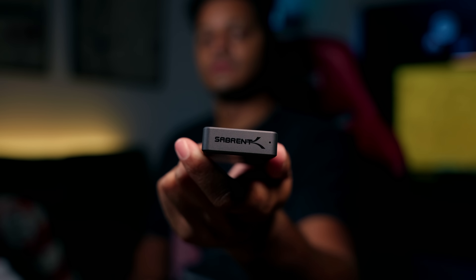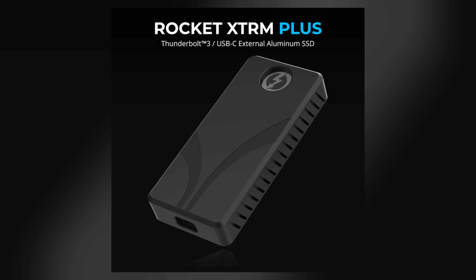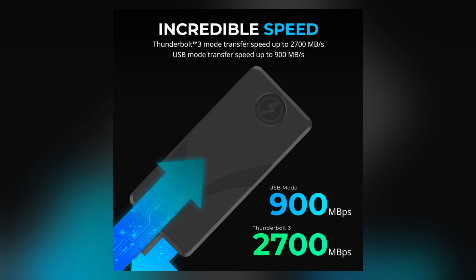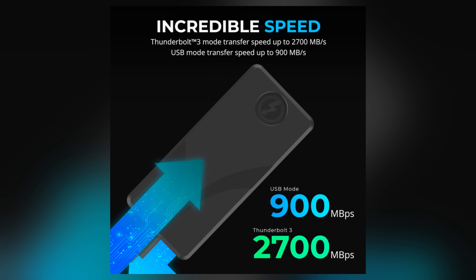This is a two terabyte Thunderbolt 3 SSD. The SanDisk Extreme Pro and the Crucial X10 Pro get 2000 to 2100 megabytes a second, but if we look at the Sabrent Rocket XTRM Plus, it gets an advertised 2700 megabytes a second. Let's plug this in and actually see for ourselves, using the actual Thunderbolt cable that came with the hard drive. Not all USB-C cables are created equal — there is a difference as to what type of USB-C cable it is.